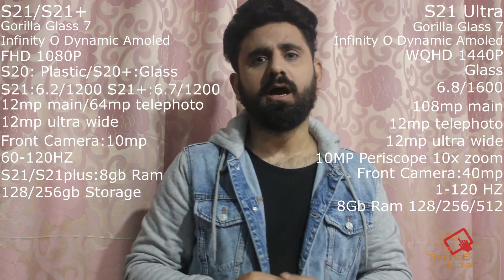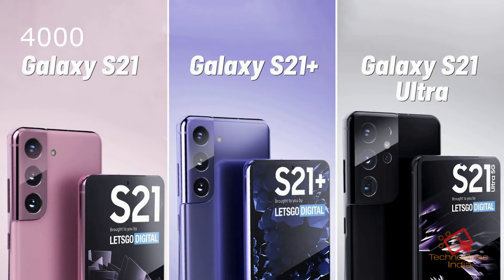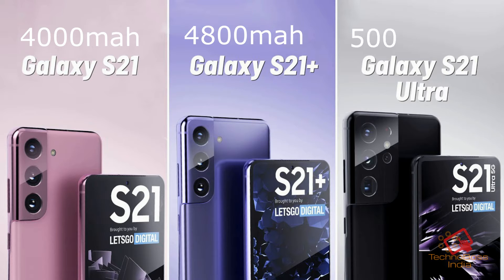For battery, the S21 base variant gets 4000mAh, the S21 Plus gets 4800mAh — up from 4500mAh on the S20 Plus — and the S21 Ultra gets 5000mAh.